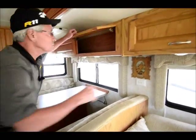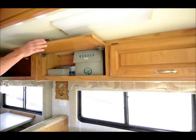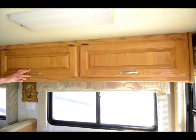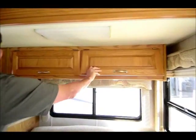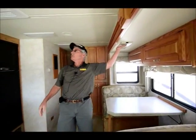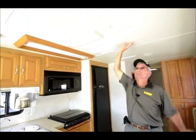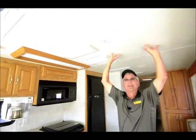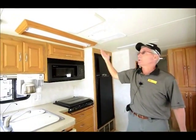The window coverings are day-and-night pleated shades, pretty typical in a higher-line unit, and those are in good shape. There are a lot of nice overhead cabinets. Looks like all the original books are here — one-owner coach, so we should have pretty good information. Fluorescent lighting throughout, and the overhead has a padded vinyl headliner — very nice finish.